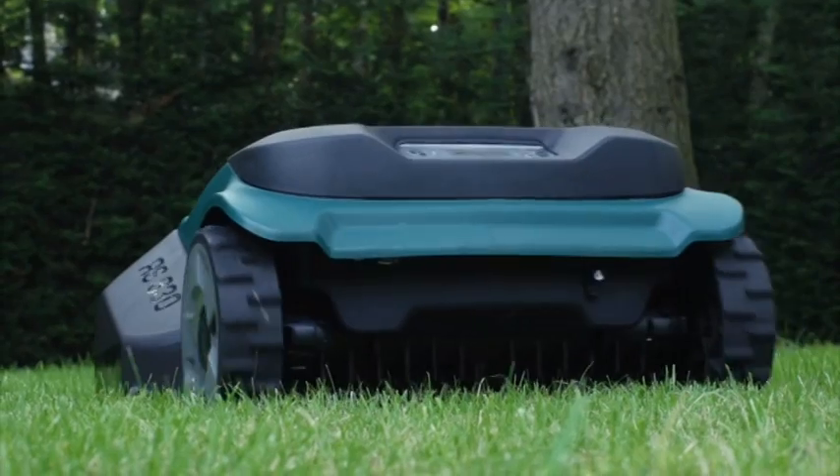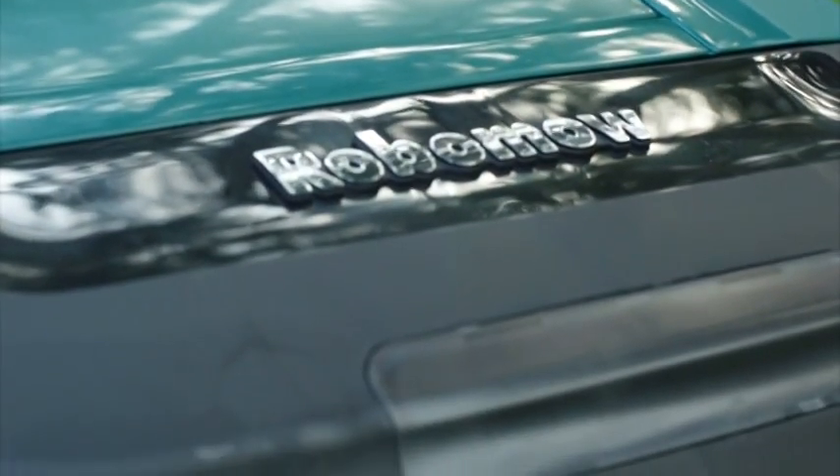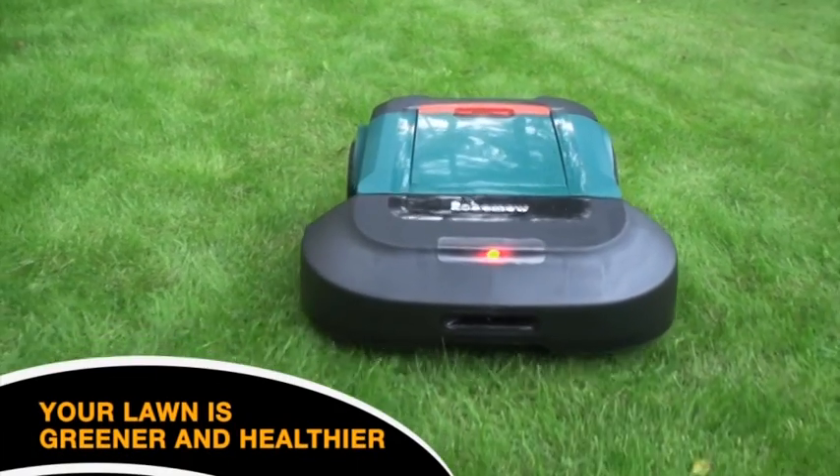Robomow's strong blades scatter the fine clippings over the soil where they act as natural fertilizer, creating greener, healthier grass year-round.